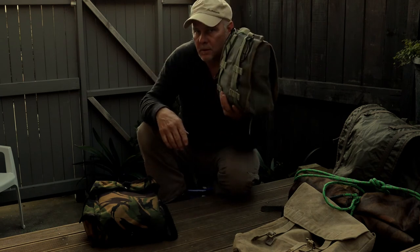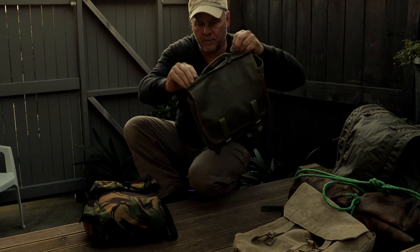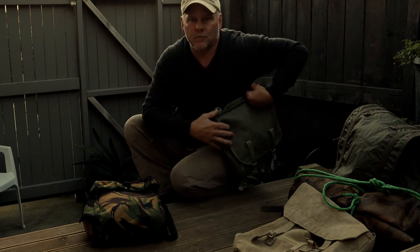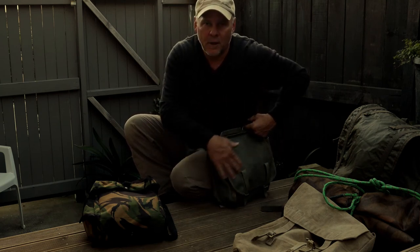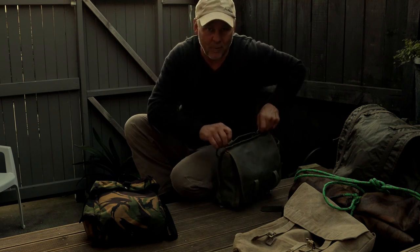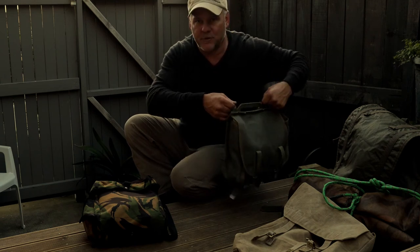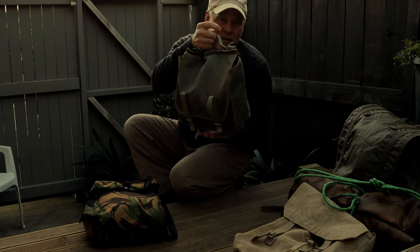At twenty bucks that's a really good deal. When you have the strap on it, it sits right up against your body and it's rounded, which means it'll get through the bush nice and easy rather than getting caught up. Trees and branches tend to just roll over it because of the nice shape, and the strap position means it hugs you nicely. That's the Polish bread bag — a really good one.